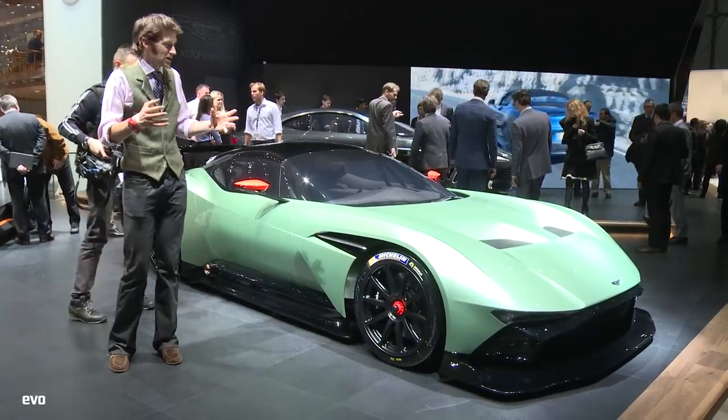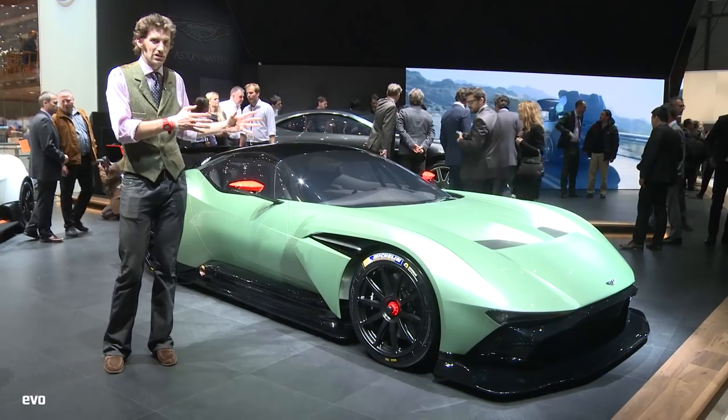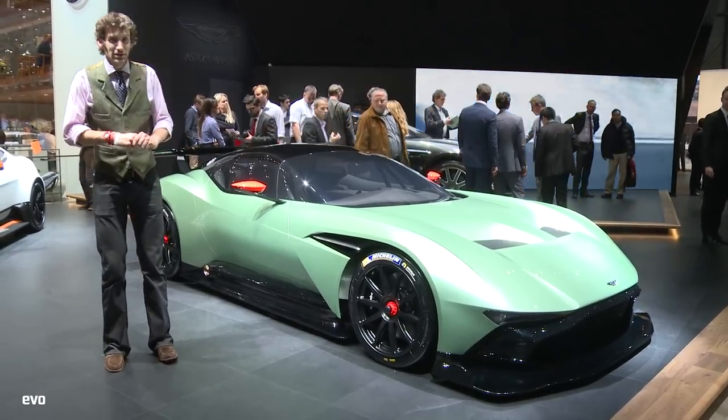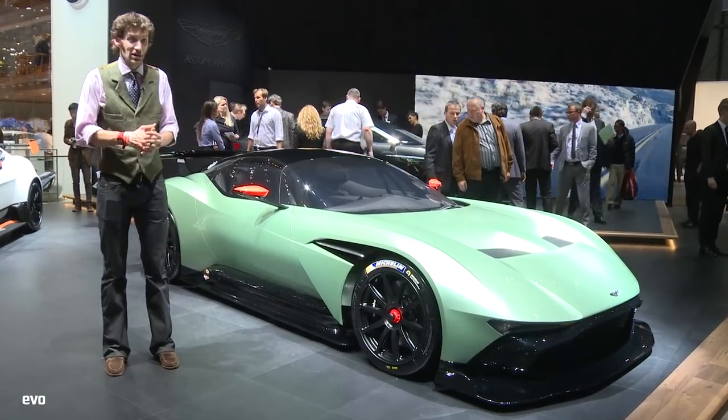How you could not find it intimidating when it has a 7-litre naturally aspirated V12 underneath the bonnet? They're looking for 800 bhp, but they're saying it's probably going to be about 850 bhp at the end, which is frankly phenomenal. It weighs 1,350 kilos, so it's not exactly pushing around a great deal either.